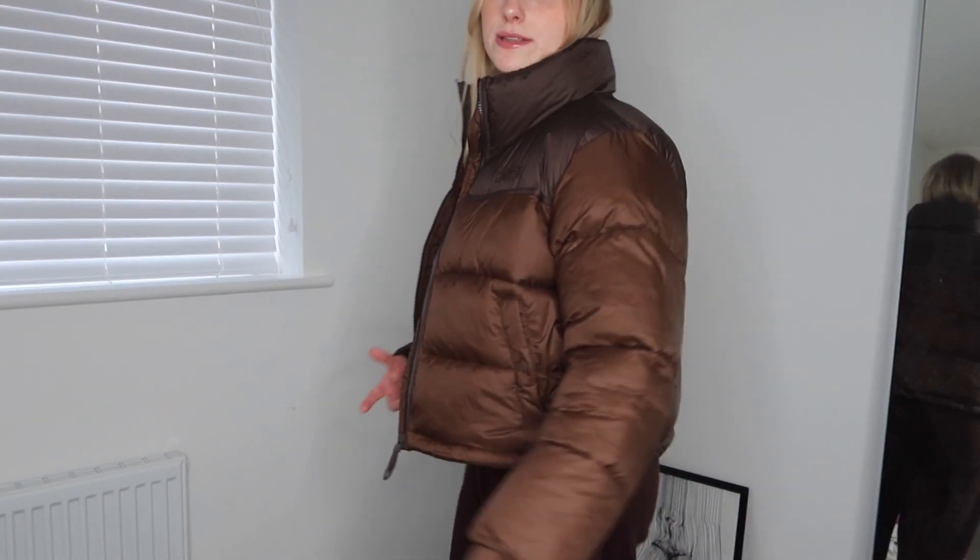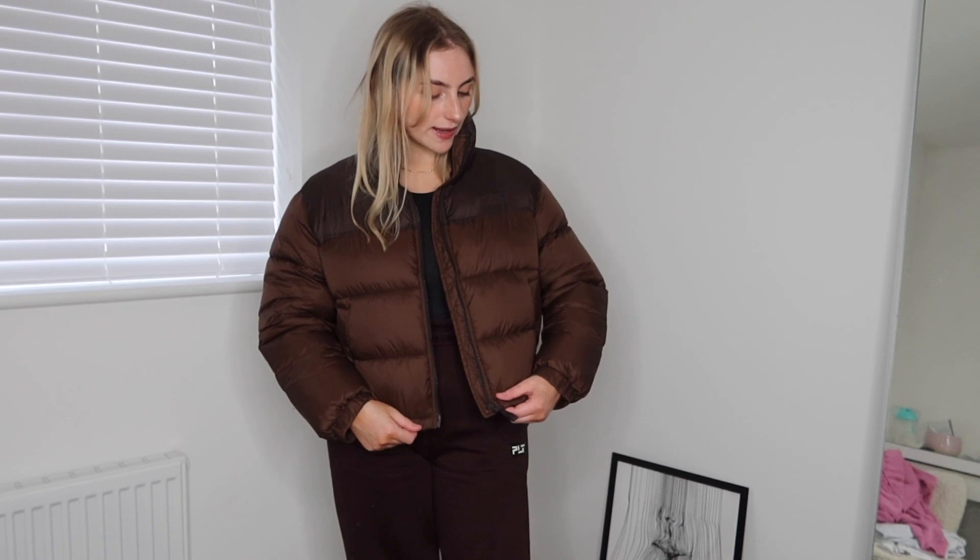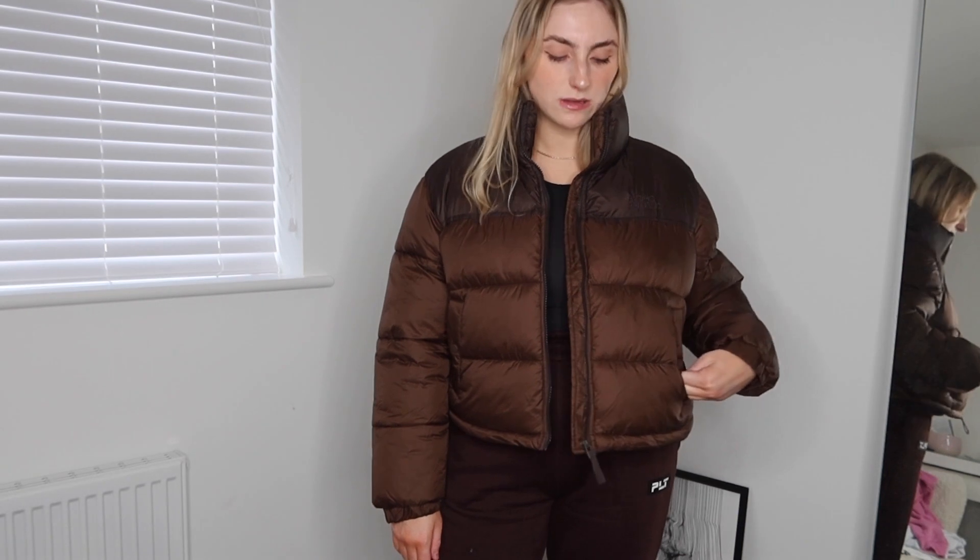The next item is from Pull & Bear — it's just this coat. It's been all over TikTok and people have been posting it as the £30 dupe for the brown No Face puffer. I'm not sure if I like it because it is really cropped, and from the side it just looks really bulky. It definitely looks like the brown No Face coat but I don't think it suits me, whereas on everyone else on TikTok it looks really nice.